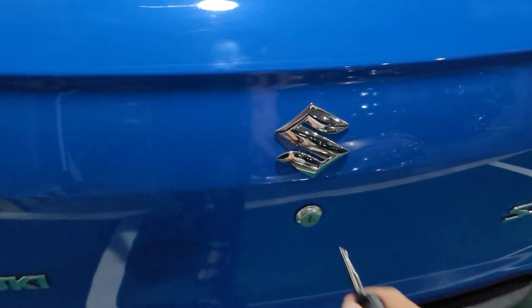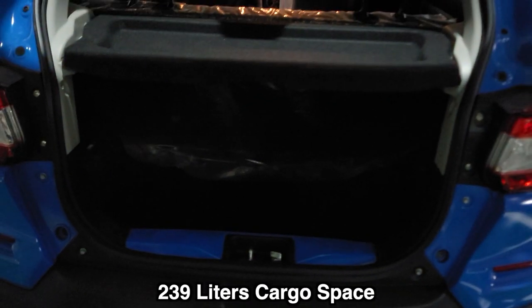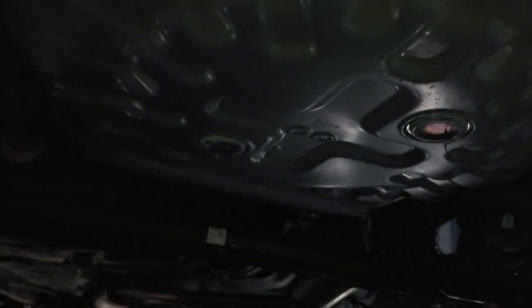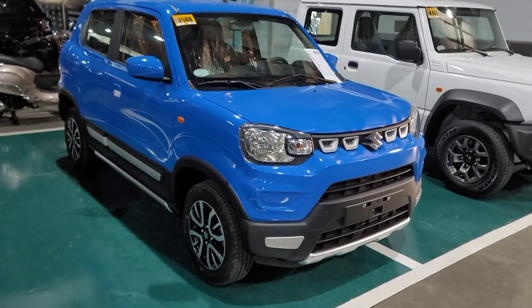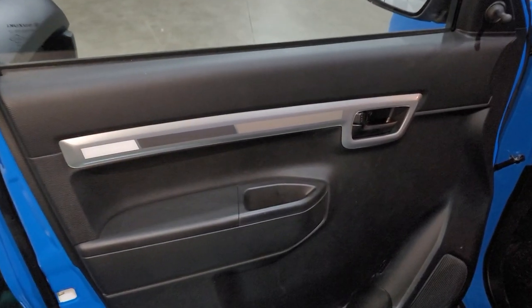Opening the fifth door with the key — there's a trunk cover. It doesn't have a light, so it just goes up like that. There's a reasonable amount of cargo space, and there is a spare wheel underneath.